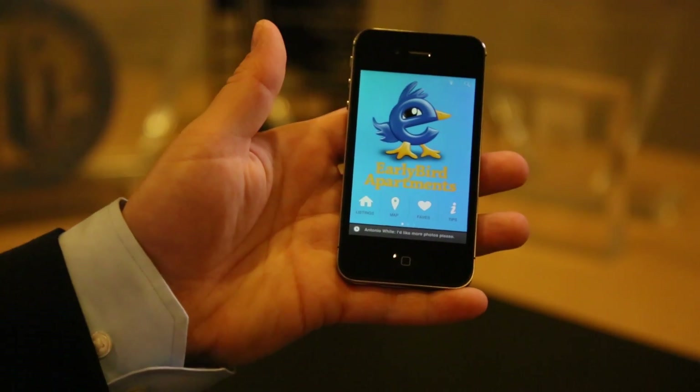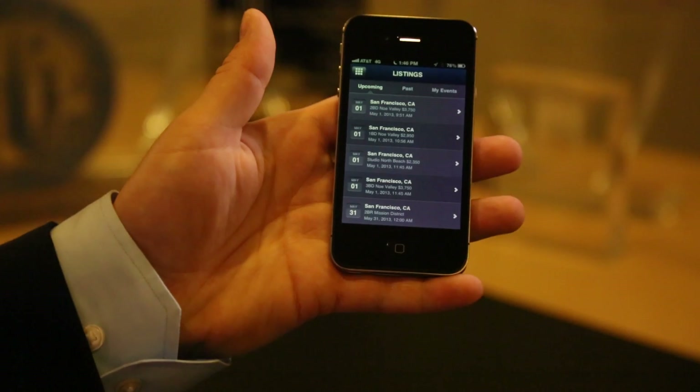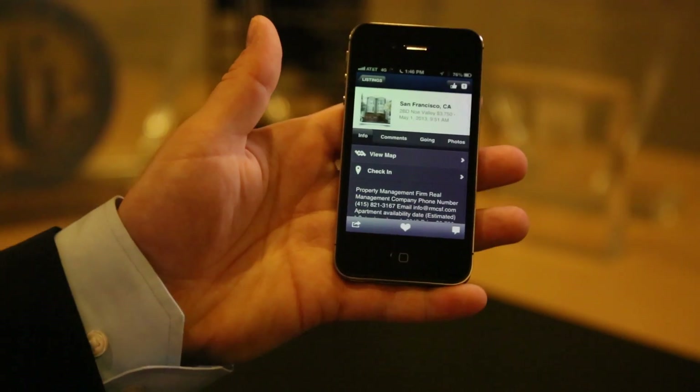On the Early Bird Apartments app you can get a list of all the apartments that we have 30 days notice from, or apartments that are under construction that are not quite ready to be posted on Craigslist, and get a feeling for what's coming up so you can be the first one there.